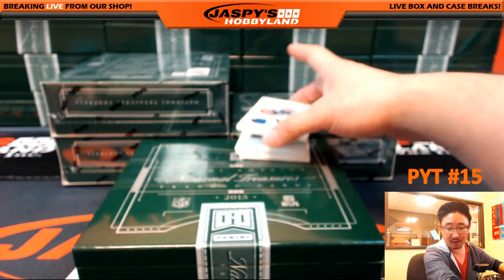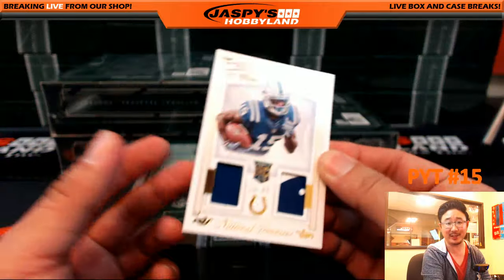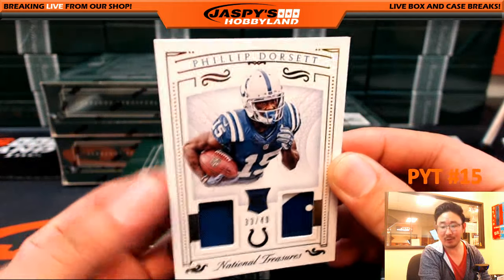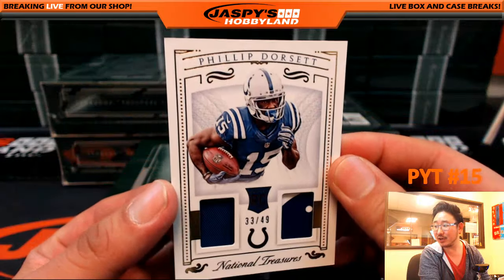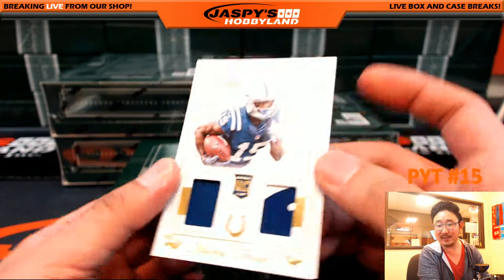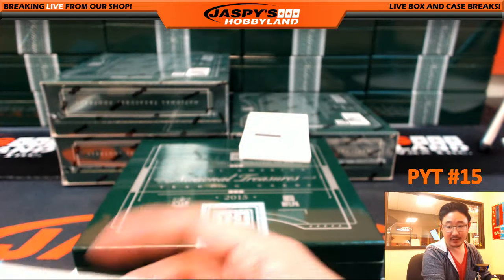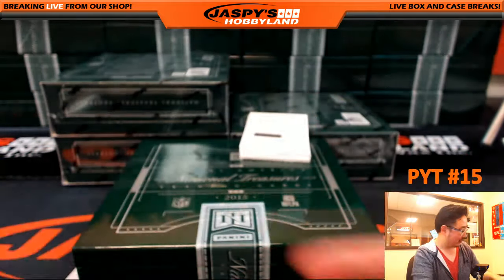This is a start, Eric. Eric's been on my back about not pulling him Colts hits for like the last three breaks. He's gotten the Colts and all on me, so he's done his part. We're going to start off with a Philip Dorsett, Eric. 33 out of 49, jersey and the glove on the other side. Philip Dorsett — that's a start. There you go, man, for the Colts.